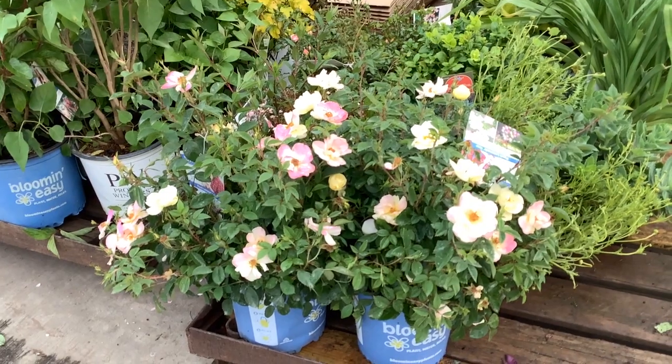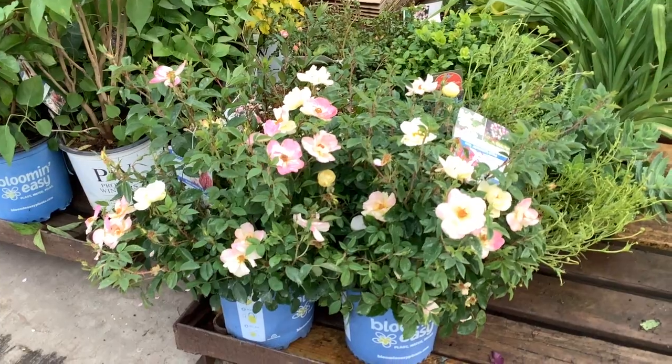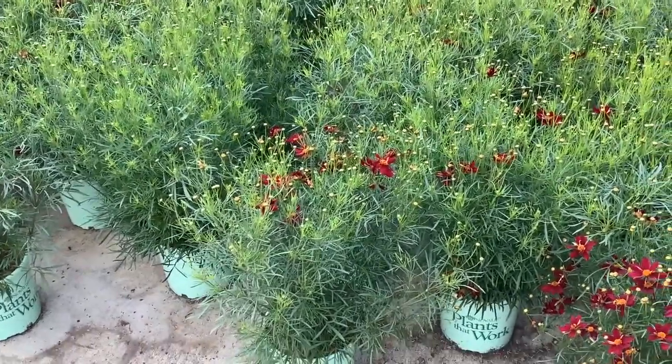They're loaded with buds — gorgeous rose, Peach Lemonade. Here's a close-up — we're looking at Coreopsis Red Satin. Look at this block here, loaded with flower buds, just starting to pop.